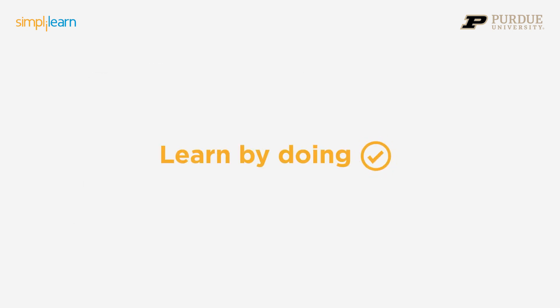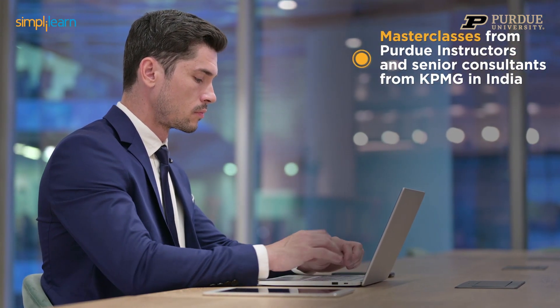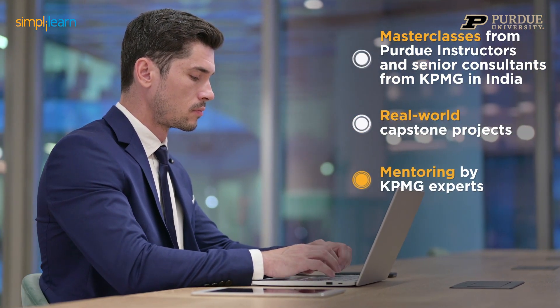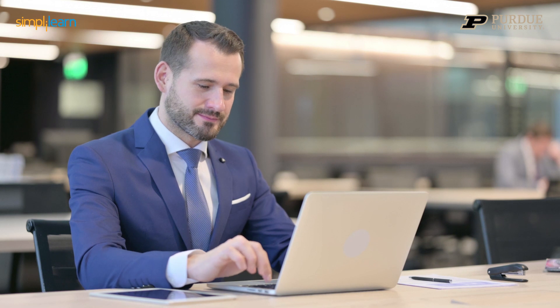Learn by doing. As hands-on as it gets, with masterclasses from Purdue instructors and senior consultants from KPMG in India, real-world capstone projects and mentoring by KPMG experts, Harvard Business Publishing Case Studies, and real-world insights that no online courses render.